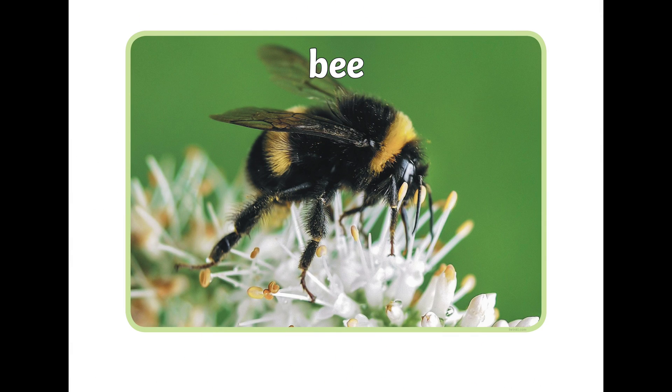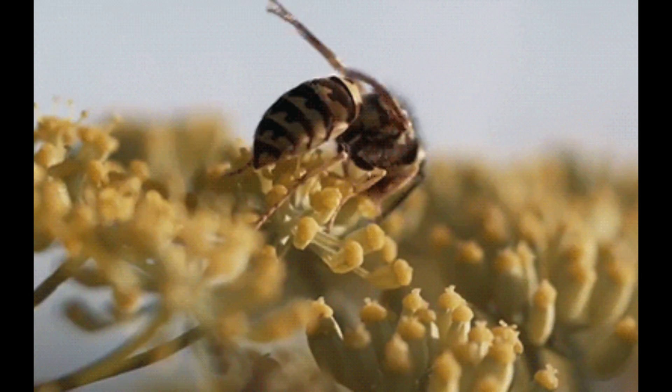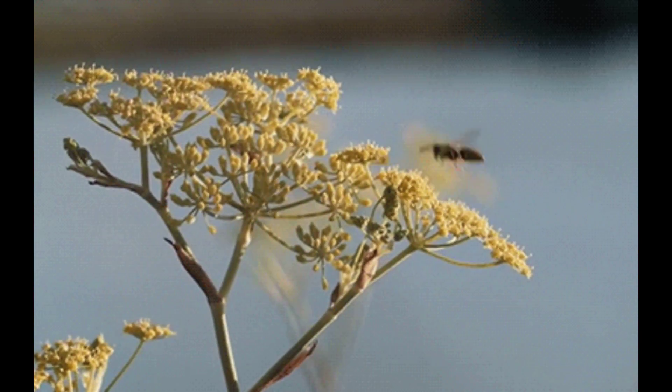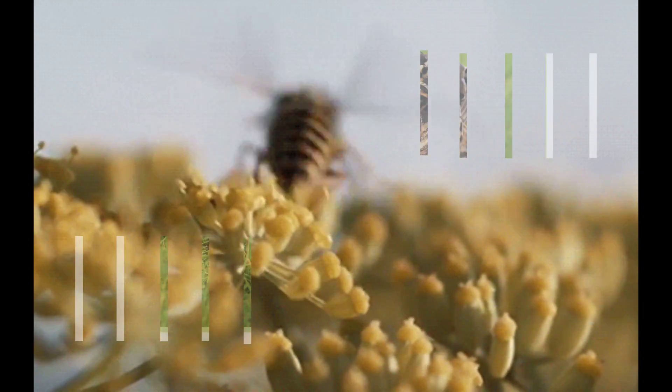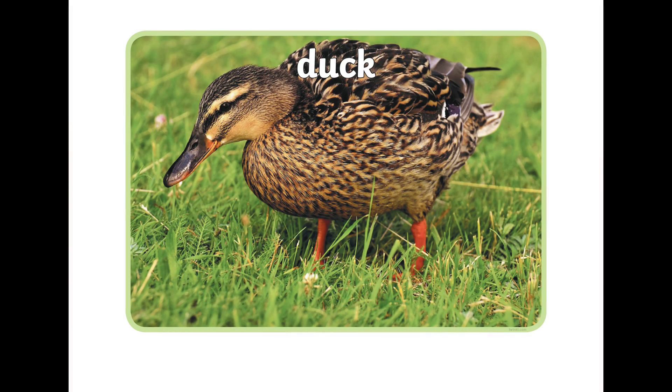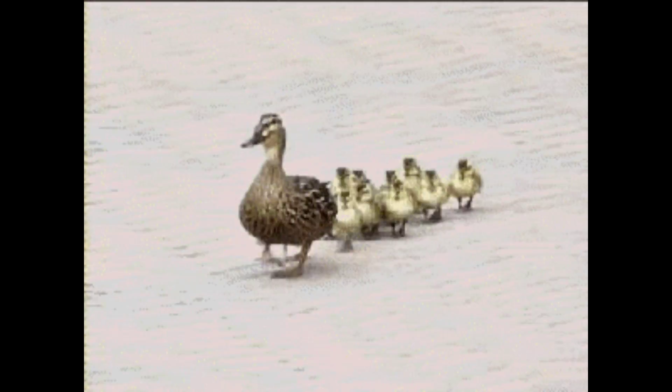Bee. A bee looks for brightly colored flowers that contain sweet nectar which it eats. Duck. A duck likes to waddle around during the daytime.